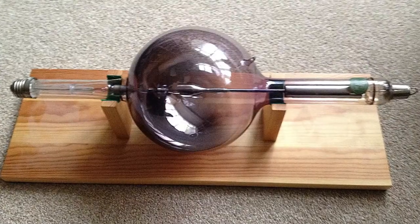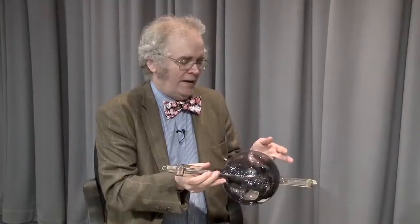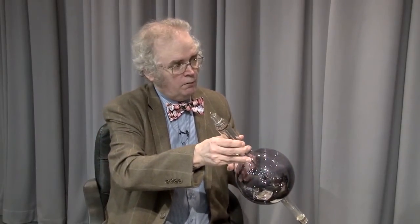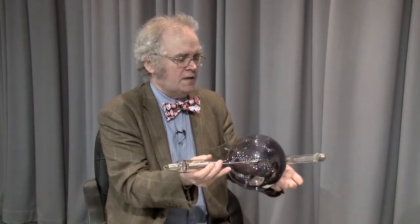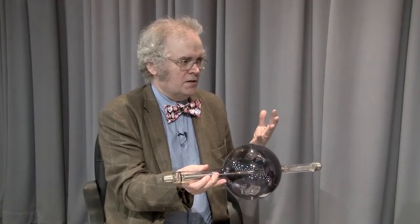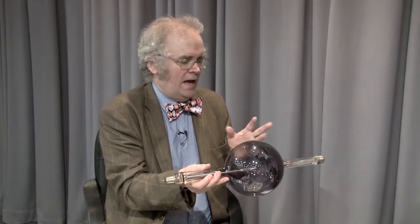It was all to change with the introduction of this — the Coolidge tube, which is really the basis of all modern X-ray tubes. This was patented in 1913 by William Coolidge. Basically, this is now a vacuum tube with a heavy vacuum in it. The cathode is replaced by a spiral filament, which is heated up by current passed across it. Coolidge was also able to make tungsten ductile — tungsten is a difficult metal to use, but he found how to make it ductile and into different shapes.